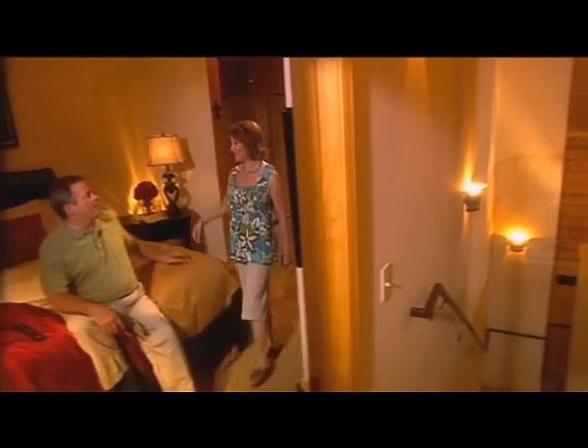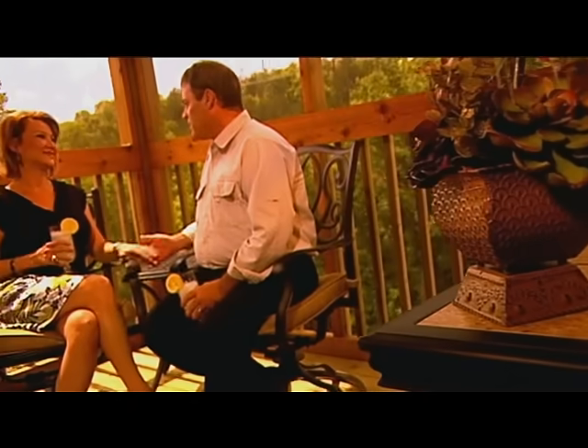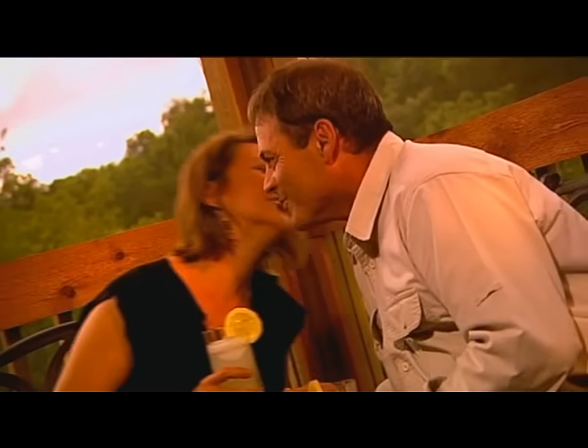The first phases of the Cabins at Grand Mountain have already sold out thanks to the high demand for this prime location. Savvy buyers should act quickly as new cabins are released to the public.